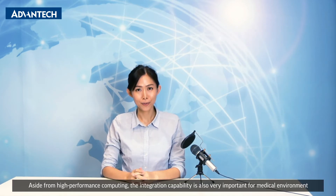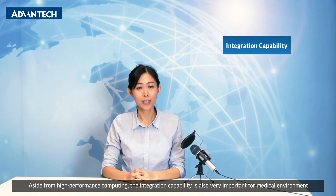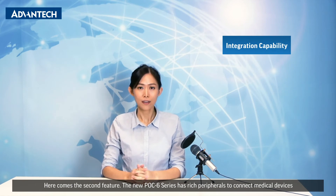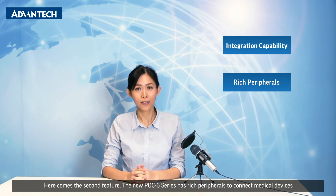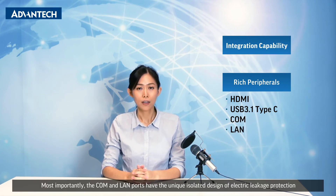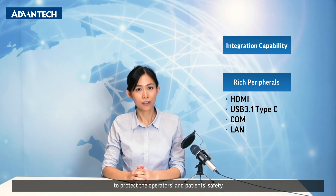Aside from high performance computing, integration capability is also very important for medical environments. Here comes the second feature. The new POC 6 series has rich peripherals to connect medical devices — for example, HDMI, USB 3.1 Type-C, COM, and LAN ports. Most importantly, the COM and LAN ports have a unique isolated design of electric leakage protection to protect the operators and the patient's safety.